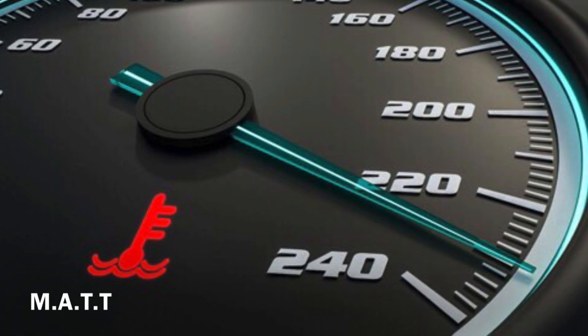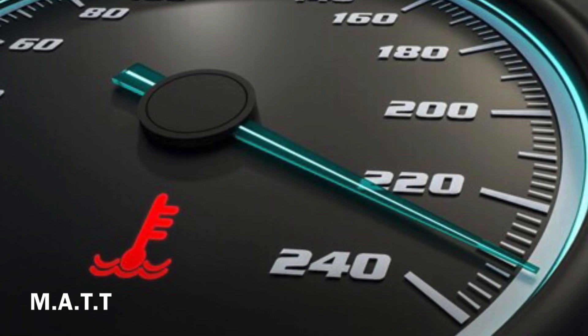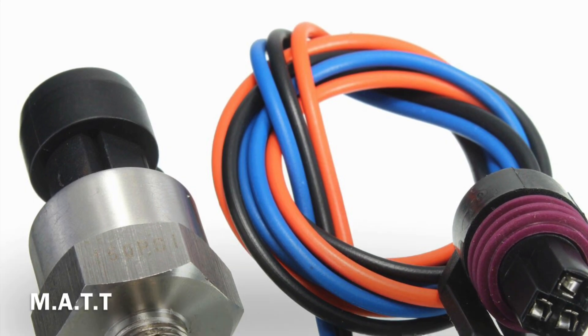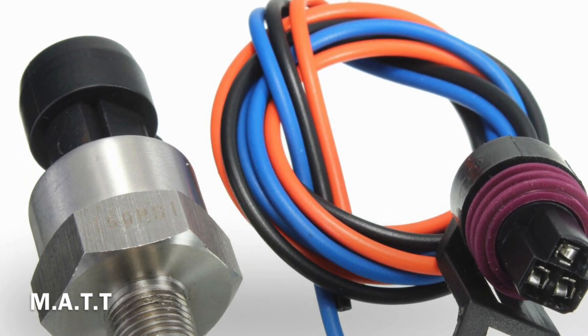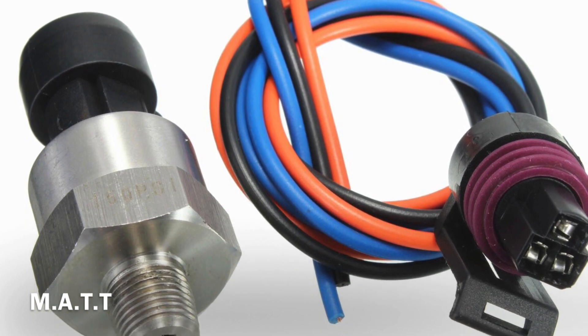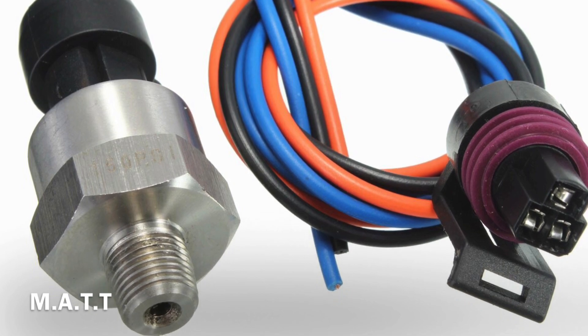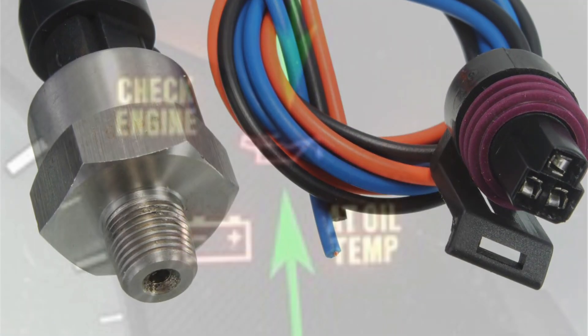Symptom 4 — Oil pressure light blinking: aside from the oil pressure light just turning on, you may see it blink repeatedly. It may also blink for a while, stop, and then go back to blinking again. Take this as an advanced warning that the oil pressure sensor is wearing out. You still have time to do something about it before your engine suffers serious damage — take it to the mechanic and have them replace the oil pressure sensor.